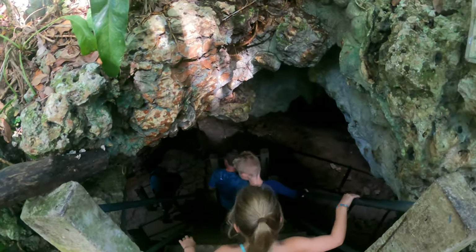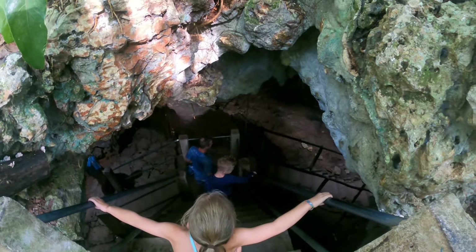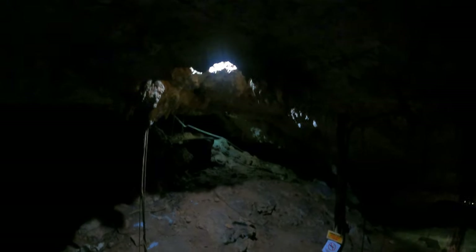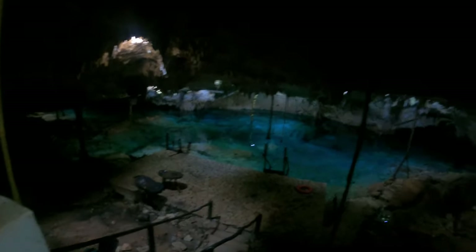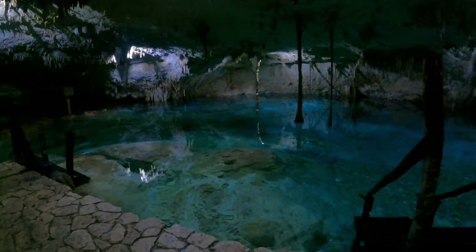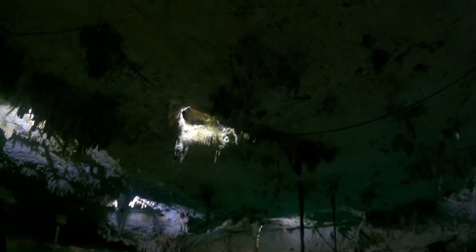We went down this hole and down this staircase and it opened up into this incredible, fully enclosed cenote cave. The entire left side was all rock area, and to the right was where all the water was. You could see trees growing on the ground and the root systems coming all the way down through the ground into the cenote.